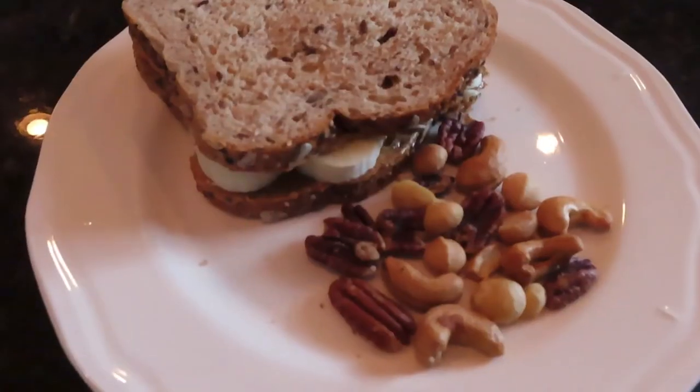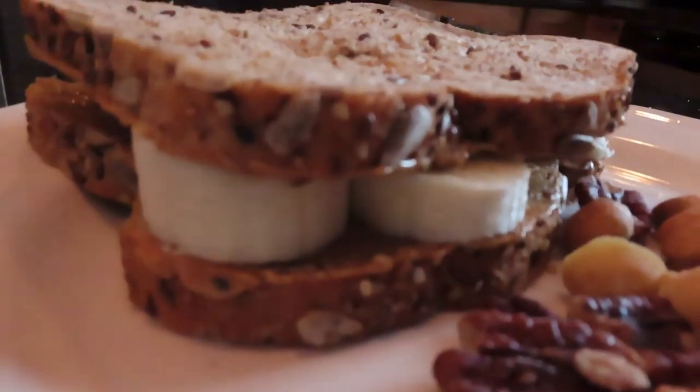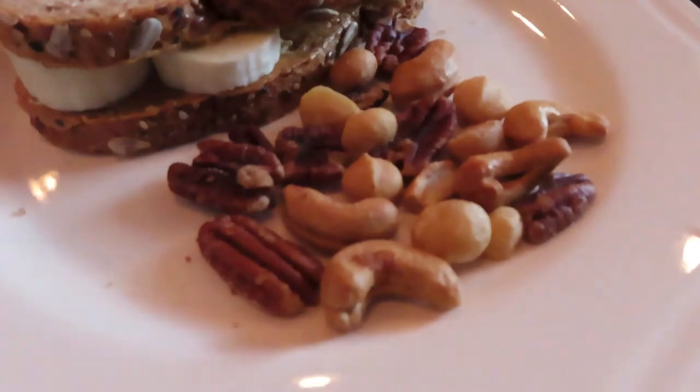At 2:30, I had a peanut butter and banana sandwich on Dave's bread, and a handful of mixed nuts.